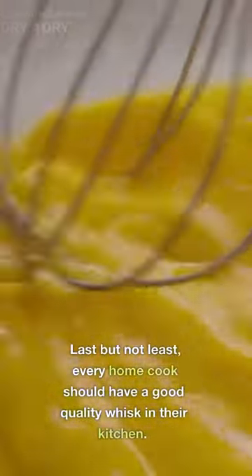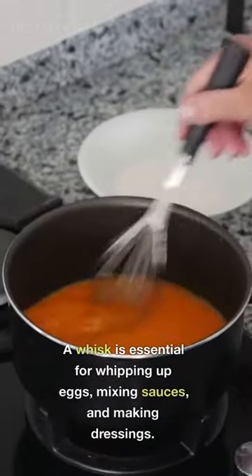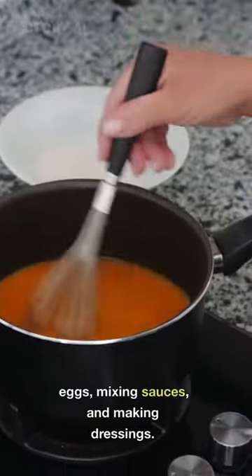Last but not least, every home cook should have a good quality whisk in their kitchen. A whisk is essential for whipping up eggs, mixing sauces, and making dressings.